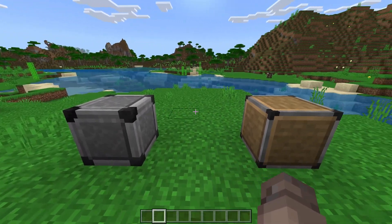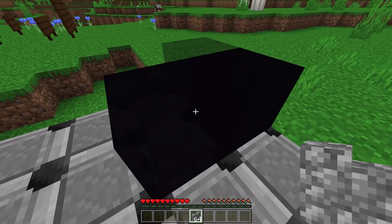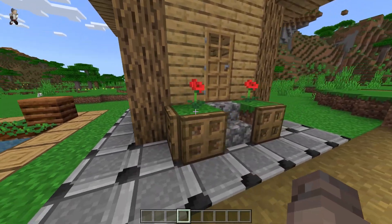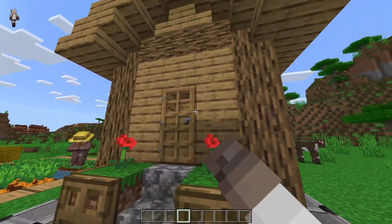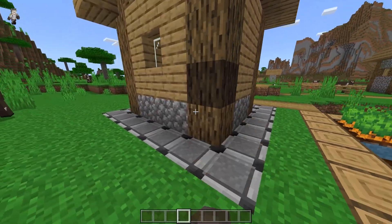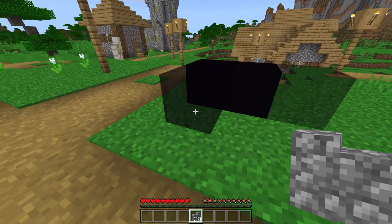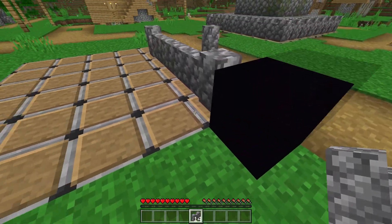Then there are the Deny and Allow blocks. They are designed to let you create areas where building is denied or where building is allowed. Deny blocks prevent placing any blocks on top of them, so you can build an ordinary construction and place Deny blocks underneath to prevent students from breaking it. Allow blocks have the opposite power. In this version, there is an Immutable World setting which, when turned on, prevents anyone without special rights from building – but on Allow blocks, building can be done freely.